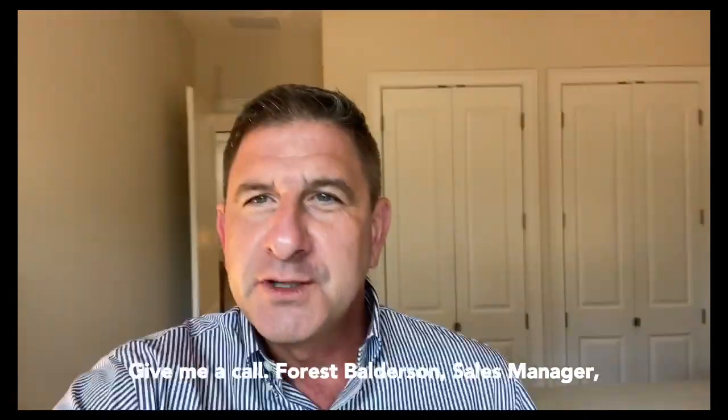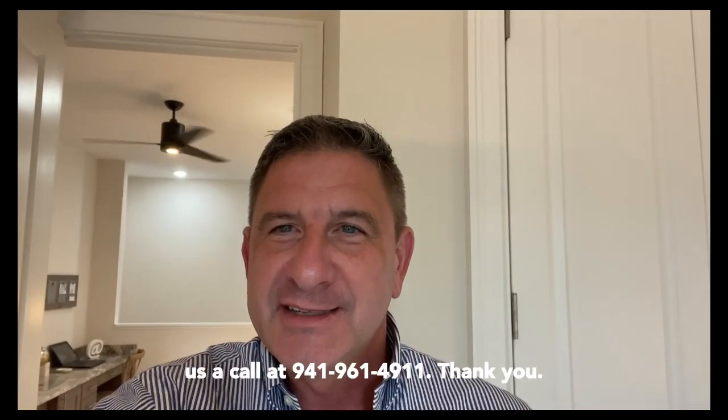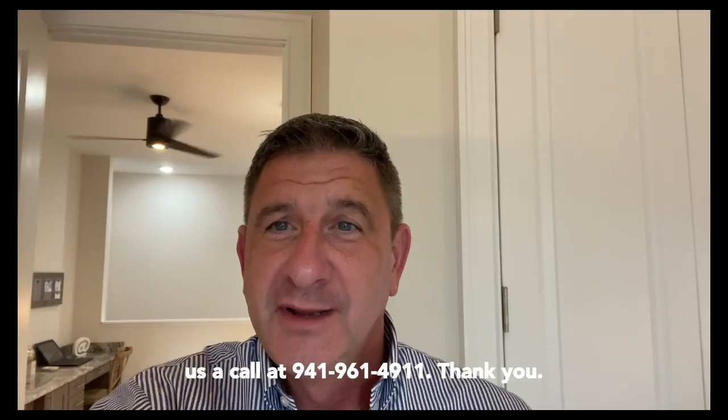Give us a call — Forrest Balderson, Sales Manager, Hidden Creek at Lakewood Ranch, Florida. Our website address is www.HiddenCreekLWR.com. Give us a call at 941-961-4911. Thank you.